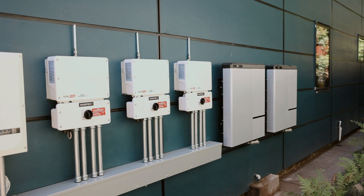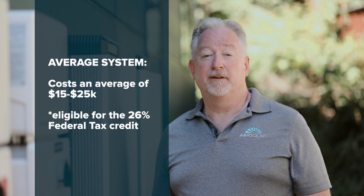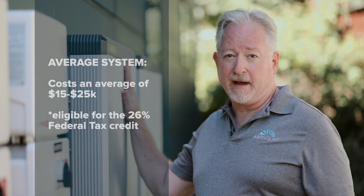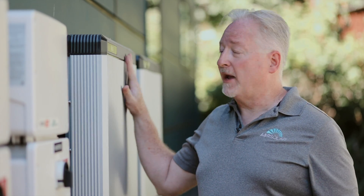SolarEdge is a great solution. It's available now. An average system will cost between $15,000 and $20,000 for the battery side of things, which includes one battery pack and one inverter. But it can scale to multiple battery packs per inverter and multiple inverters, so even if you want a very large system, we can meet your needs.